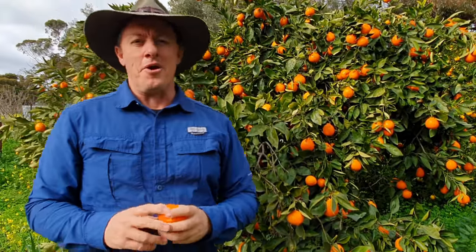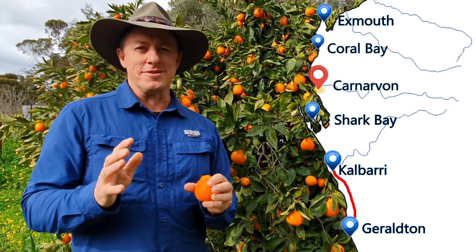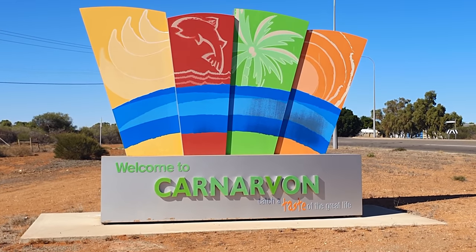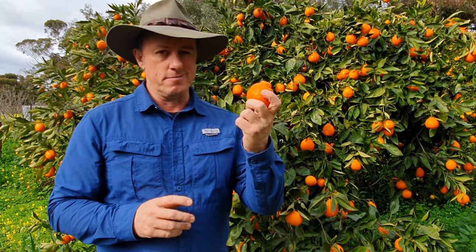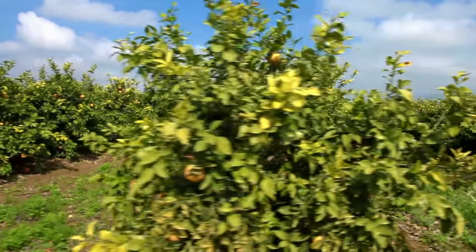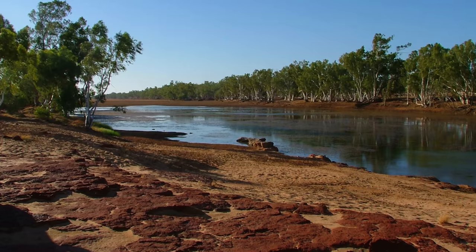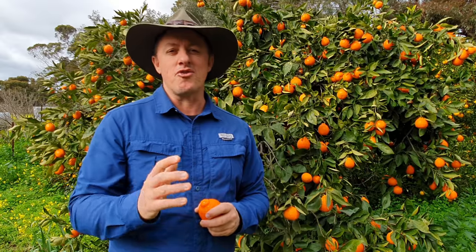G'day guys, welcome back to our Coral Coast road trip. We've made it to a place that is considered the food bowl of Western Australia — Carnarvon. Carnarvon accounts for over 70% of Western Australia's fruit and veggies. The plantations around here make up over a thousand hectares of cultivated land. What supports this $100 million industry? It's the 760km long Gascoyne River, which is Western Australia's longest river.